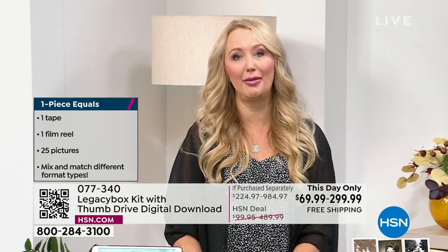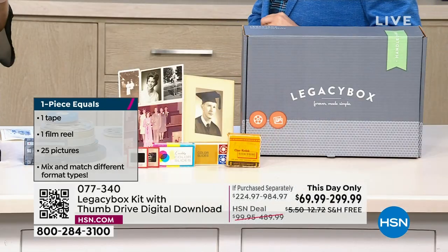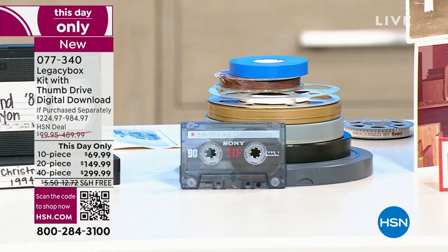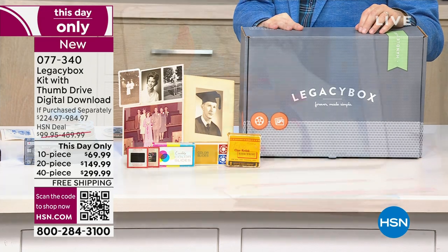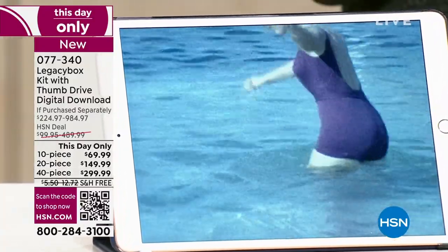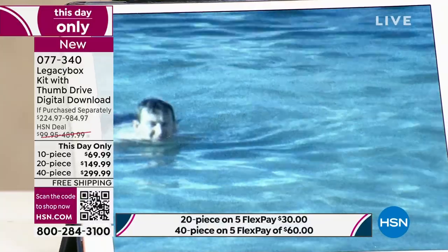I had a bunch of reel-to-reels with family I hadn't seen in years who had passed away. We actually got to sit down and watch them with my dad before he passed about a year ago. Here's a little treasure we found — it's on my iPad now, that's what it means to make it digital. This is my mom and dad on their honeymoon 58 years ago, and my dad at 92 years old got to relive this memory before he passed away. That means the world to me.